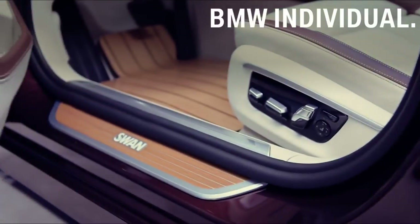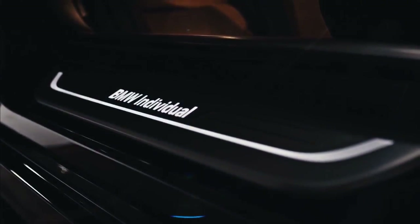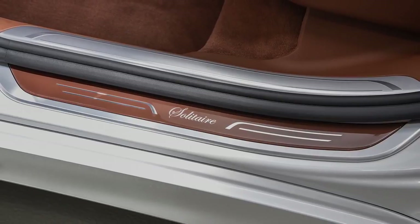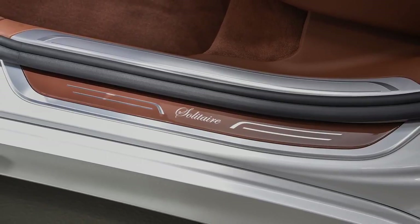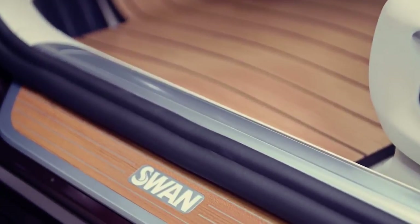Some examples of what BMW Individual can do with the interior. First, feel welcomed by your special entry sill. You can personalize it with lettering or even illumination — here it is individualized with the company logo.